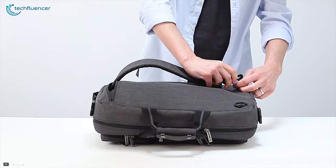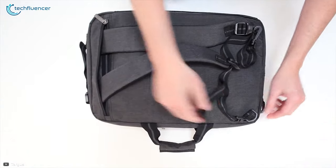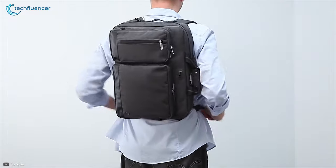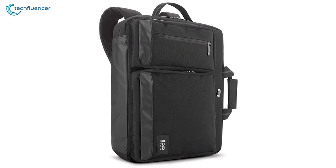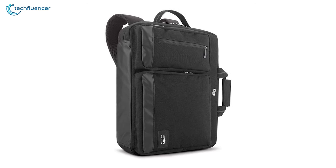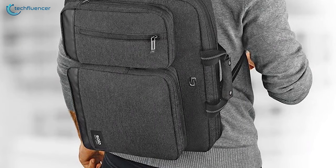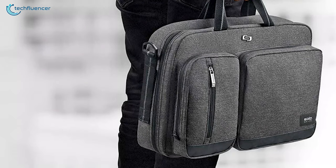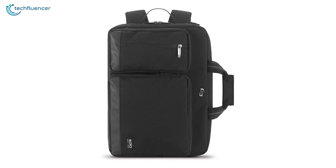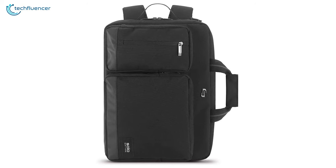It offers a removable and adjustable padded shoulder strap along with padded carry handles with magnetic snaps, so you can carry this laptop bag with comfort. Overall, the Solo Duane Convertible Briefcase is a slim profile laptop carry case that packs a lot of features, and that is why we have put it on number 2 on our list. If you are looking for a 2-in-1 convertible laptop bag that offers multi-compartment storage and provides comfortability, then this laptop bag is the one for you.